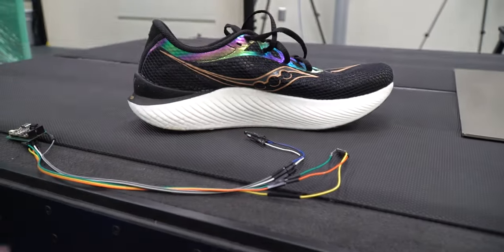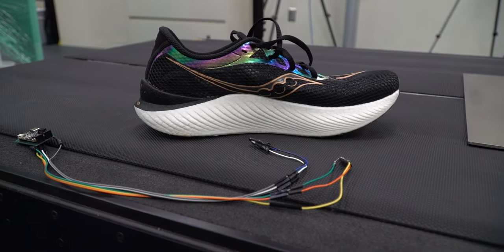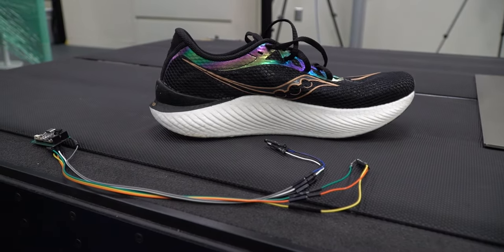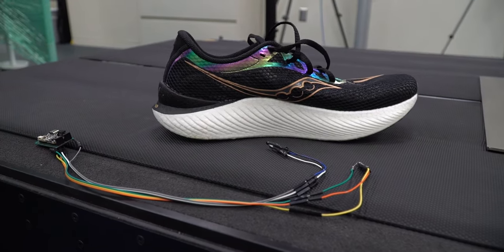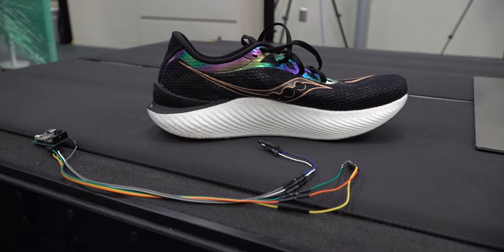The sensors get taped on the bottom of the shoe under the midfoot and the heel, and we're able to see how close the insole is to the ground — for example, starting around 40 millimeters and squashing down to 32 millimeters. We can match the timing of the compression and rebound of the shoe with the force data we're getting from the treadmill.